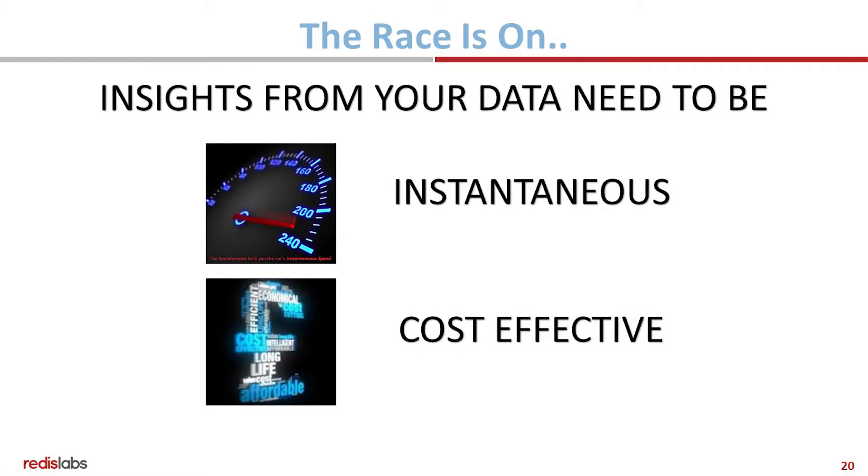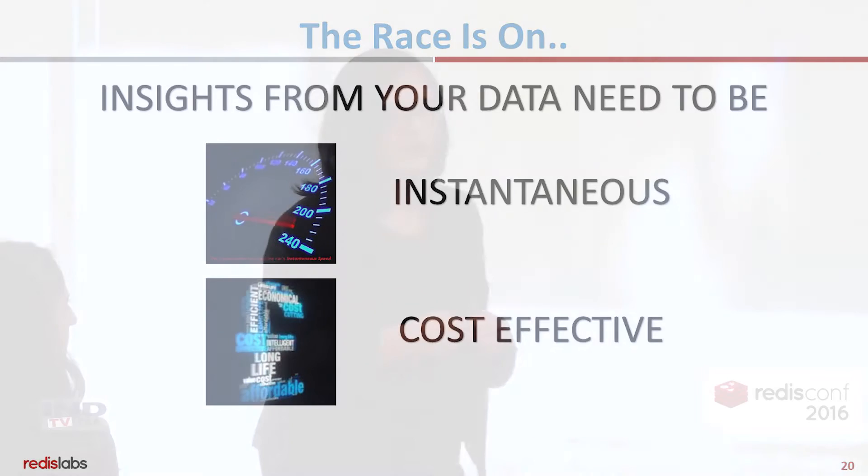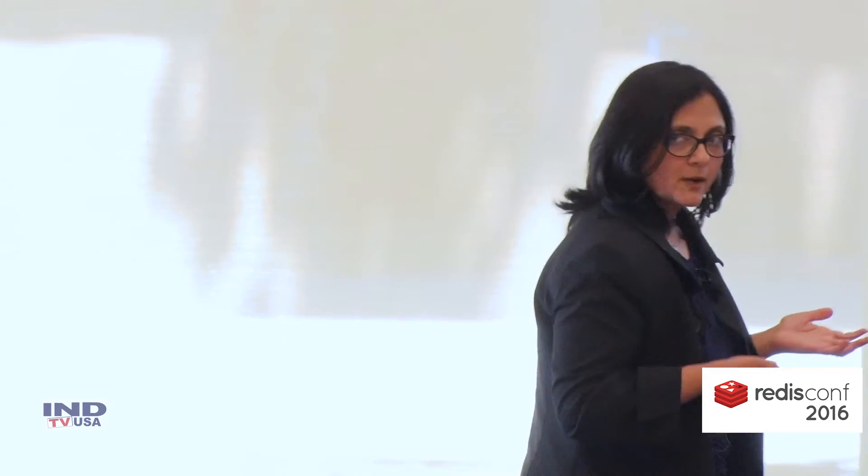In order to do this, your insights need to be instantaneous, which is why you use Redis, but it also needs to be cost effective. Most of your processing, both operational and analytics, is gradually going to move to memory-like speeds. But you cannot just dump everything in memory because of the cost, and this is where the technology shift is making it possible for you to run these types of analytics at memory-like speeds with low cost.